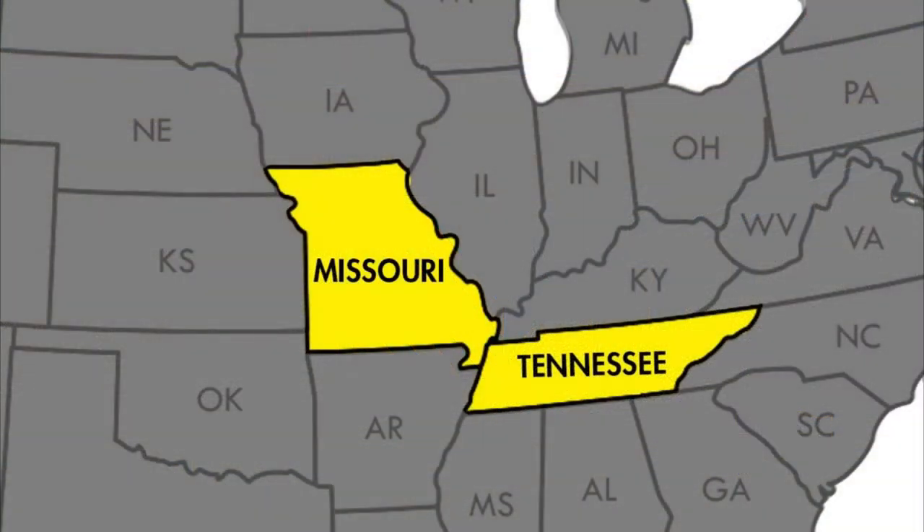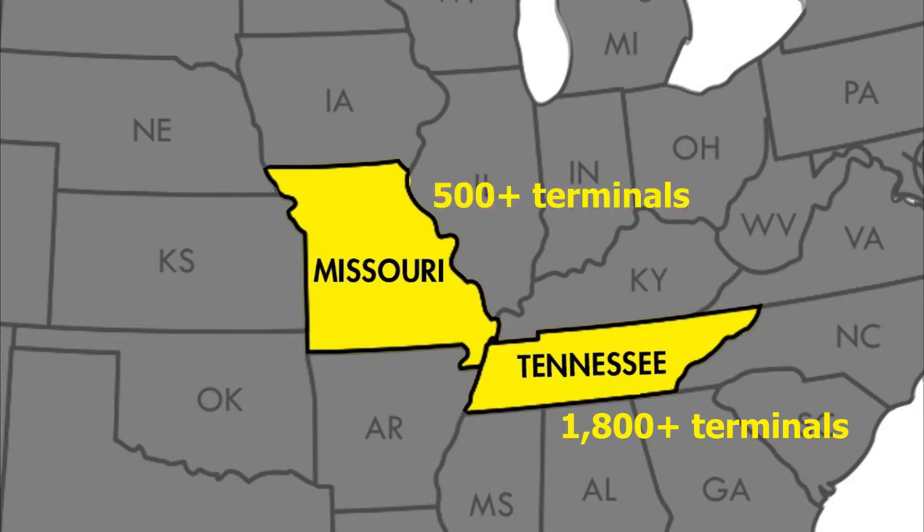Let's look at just two of the states where replacement programs are underway. State regulators in Tennessee mandated that over 1,800 terminals be replaced with new MASH compliant terminals. In Missouri, the number was over 500 terminals.